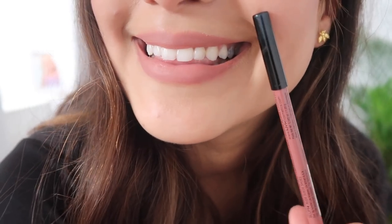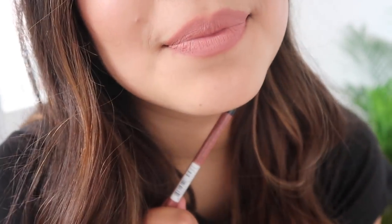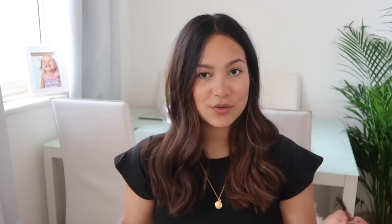Thirdly, I've got an NYX lip liner in the shade 14, Nude Suede Shoes. This one's definitely a little bit pinkier — it's just a really subtle pink and it's very pretty. I think this is about four pounds, so again very affordable.